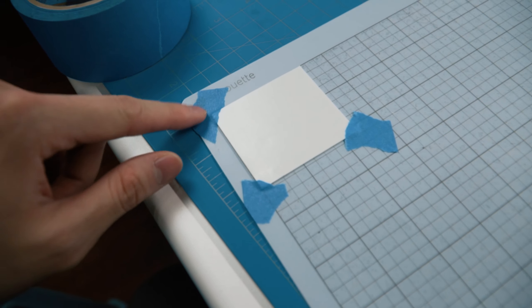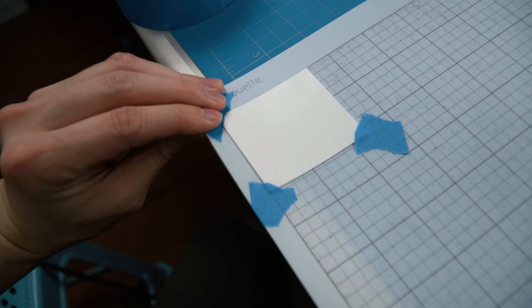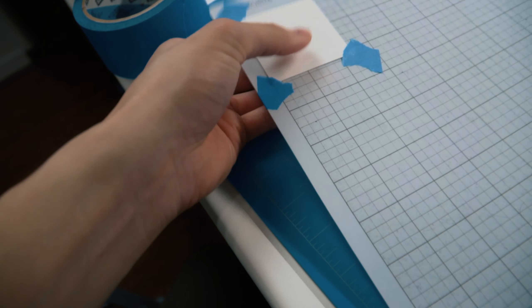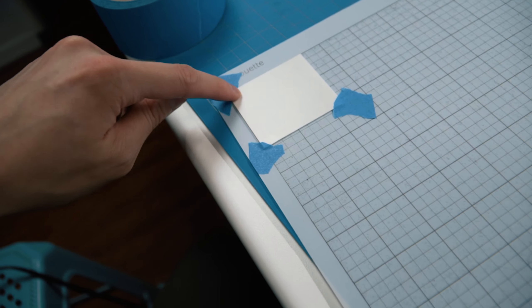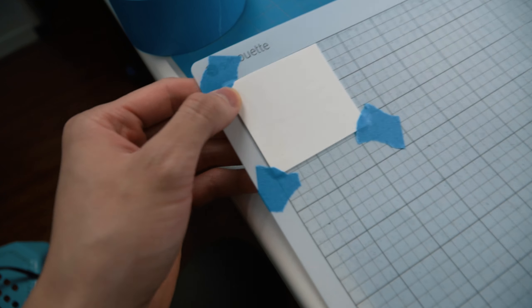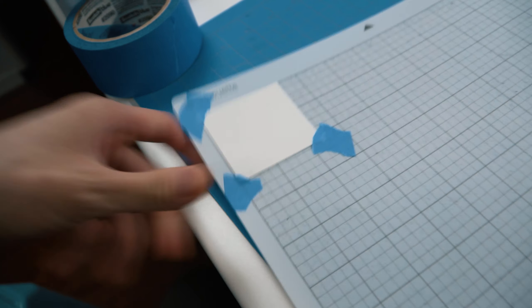Pro tip: if your vinyl pops up, tape the corner down with scotch tape or masking tape. I haven't had an issue with it yet, and it really helps when cutting material like this where it's pretty flat and pops off the cutting mat. I usually do it like this and then cut just a little bit below so it doesn't cut through the tape in the corner.